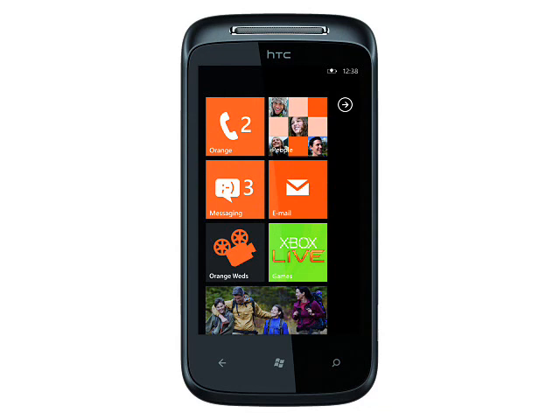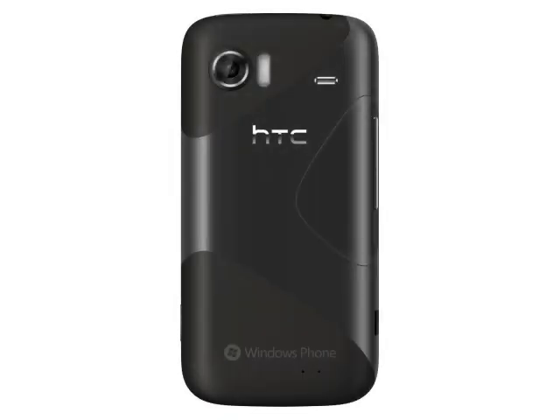In the UK, the HTC Mozart will be available exclusively on the Orange network, and Orange will bundle it with their own Orange Maps application that allows turn-by-turn navigation. Other than that, the Mozart offers all the usual Windows Phone 7 features.